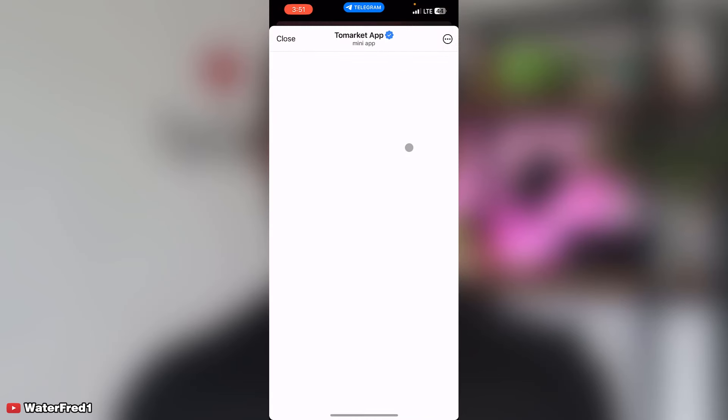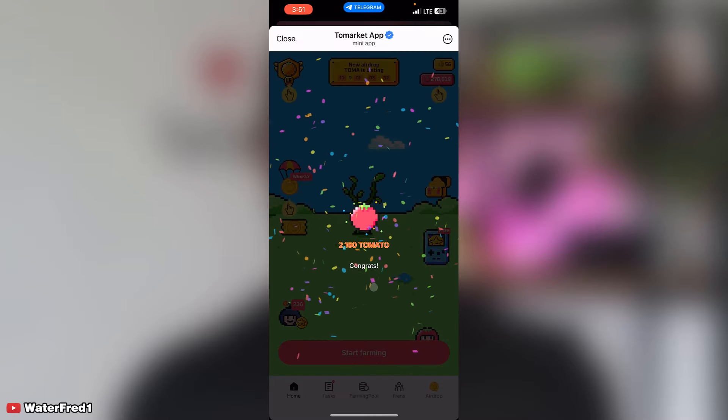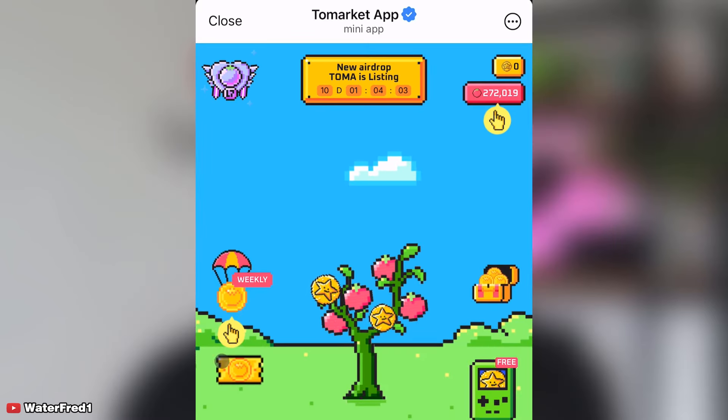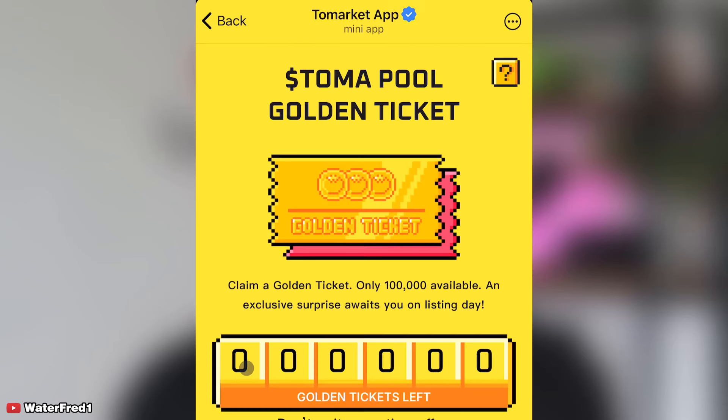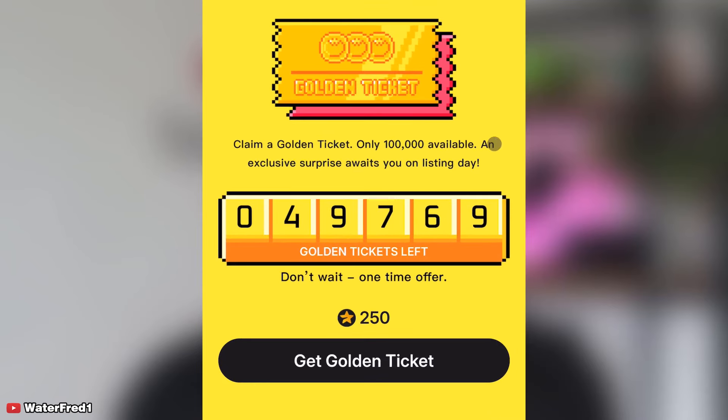Now let me go to the Tomarket app. After harvesting, you can see there are 10 days to go and my token allocation is shown. There is a Tomarket Golden Ticket feature — only 100,000 available — with an exclusive surprise on listing day. About 50 percent of the tickets are already gone, with roughly 49,760 tickets remaining. It is a one-time offer.